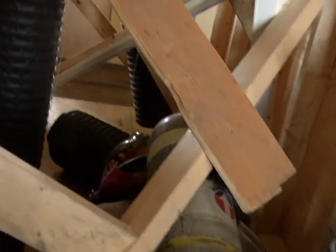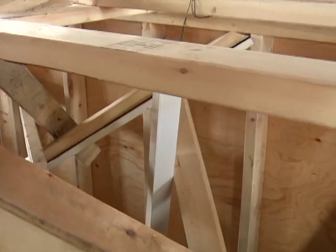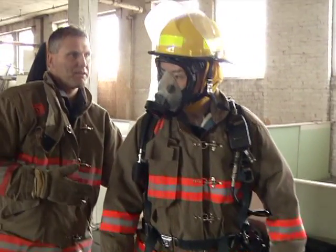These drills are designed to keep firefighters aware of the challenges and difficulties of maneuvering through tight and deadly situations, all the while wearing heavy and cumbersome protective gear and breathing apparatus.